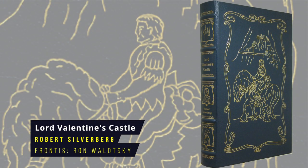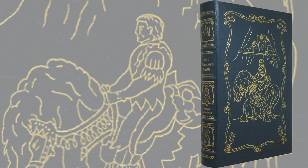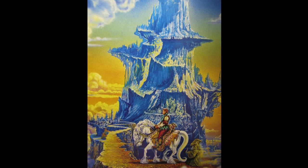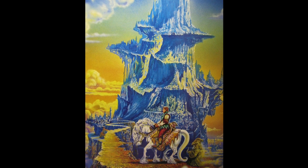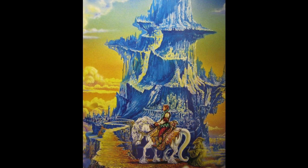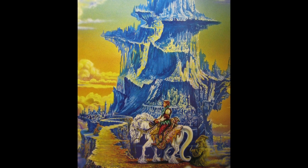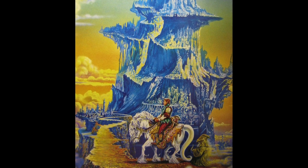Lord Valentine's Castle by Robert Silverberg. This is the first book in a series set on the planet Majipoor, combining science fiction and fantasy elements. The story follows the amnesiac Valentine who joins a troop of jugglers and acrobats and gradually remembers that he's fallen from the highest state of grace. First published in 1979, the Eastern Press frontispiece is by Ron Wolotsky.